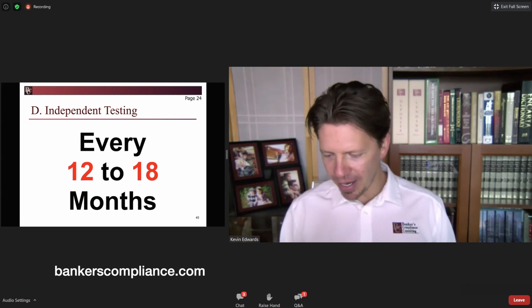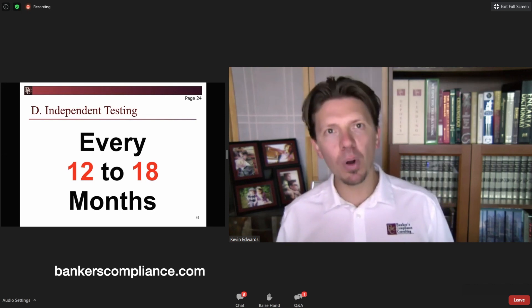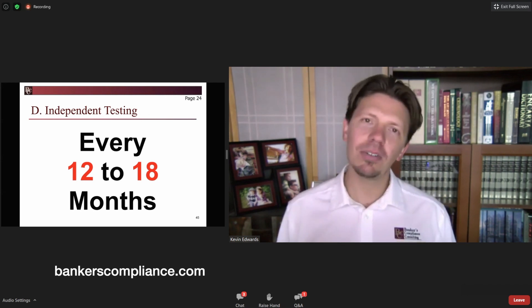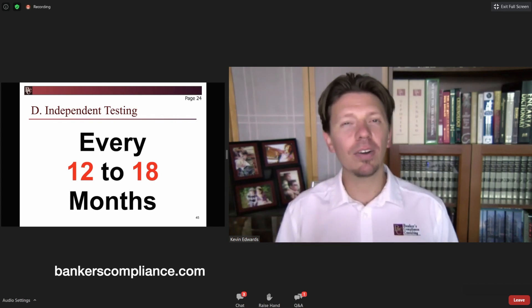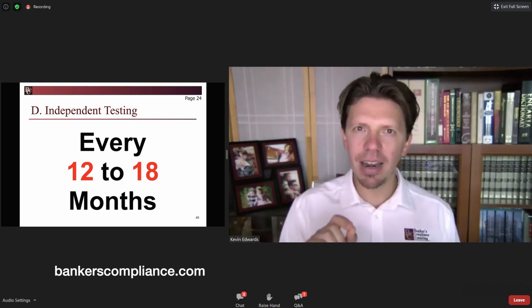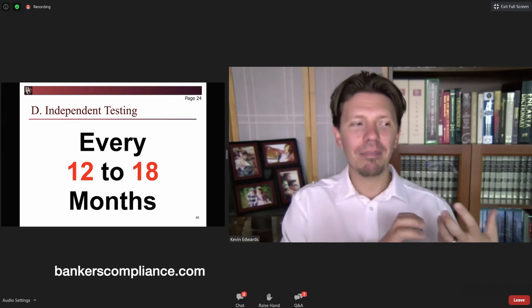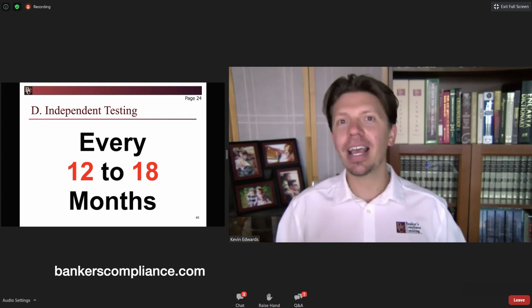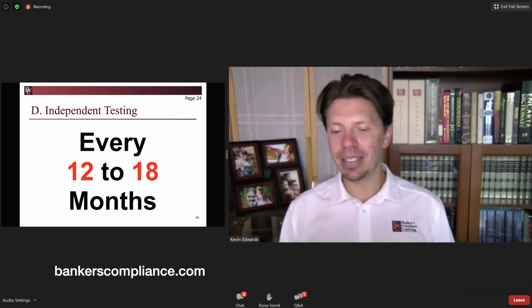On frequency, they did change this a little. The 12 to 18 months language is still in there, but it says more frequent testing may be appropriate when errors or deficiencies were identified. This shouldn't be on cruise control — a lot of banks set it at 12 or 18 months and keep repeating that schedule without reconsidering it. However, if something specific was identified, or there was a program change like the beneficial ownership portion not working right, that may be a reason to conduct independent testing sooner. That's something for the BSA officer to communicate up the chain.